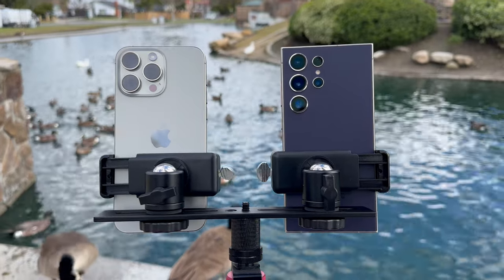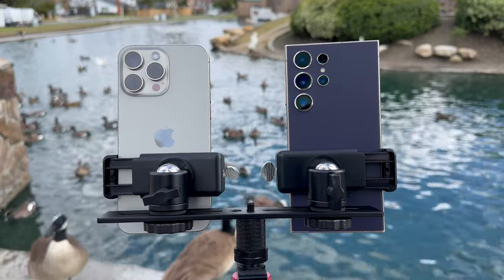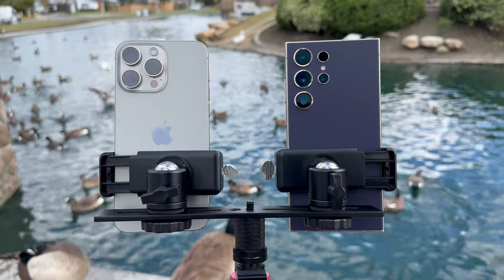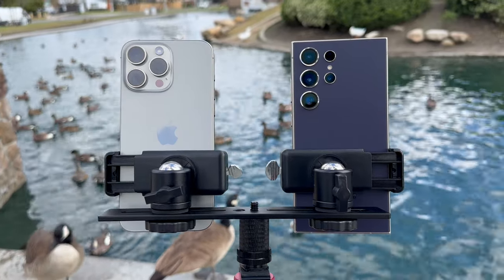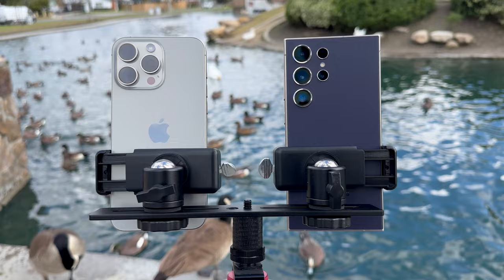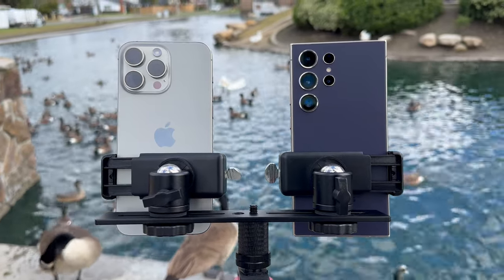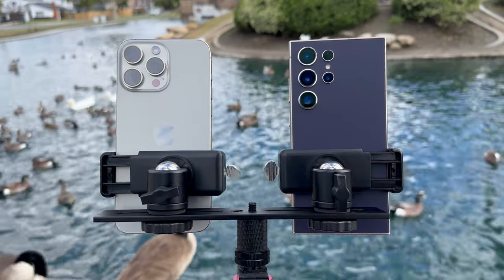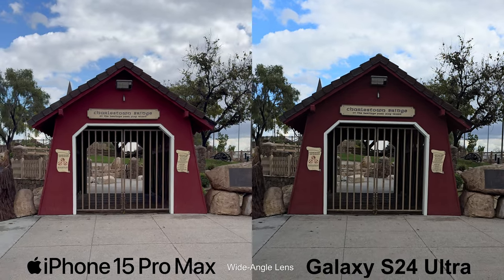Now that Samsung has finally released their latest update that supposedly fixed the camera issues with the Galaxy S24 Ultra, I figured this is the best time to conduct my camera test. For this test, I'll be testing both the iPhone 15 Pro Max and the S24 Ultra specifically in dark gloomy daytime weather and the nighttime setting. I will test each camera lens in both video and photography with a simple point and shoot method. With that being said, let's start with the wide main angle lens.